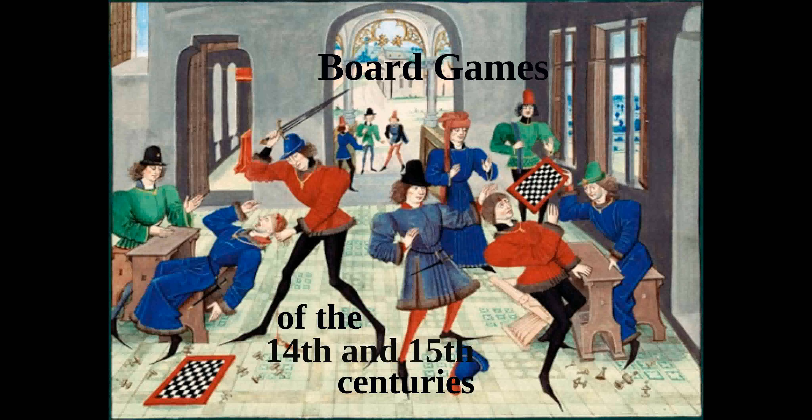Hi, John here from the Historic Game Shop. In this video I'm going to look at the games played in the 14th and 15th centuries.